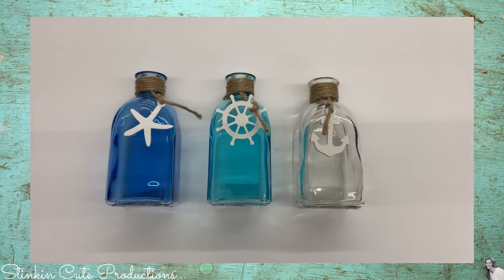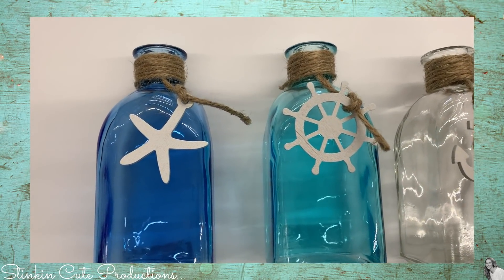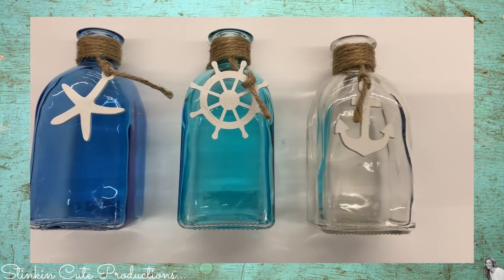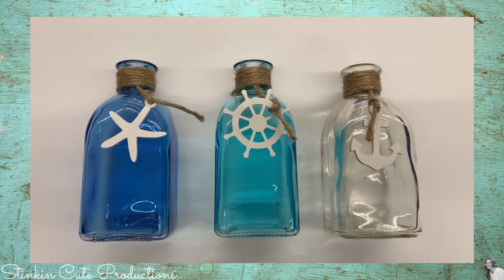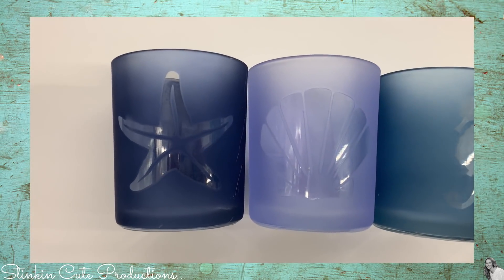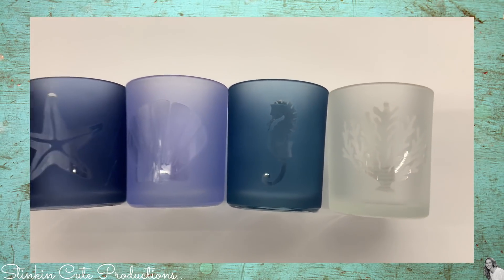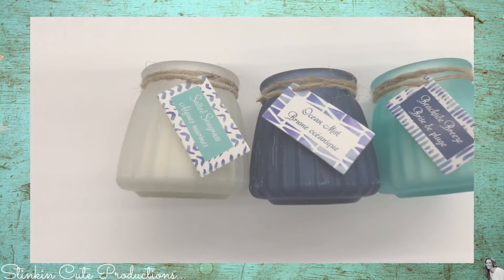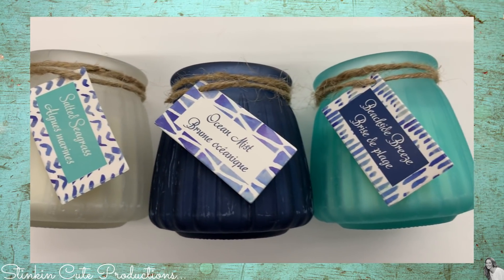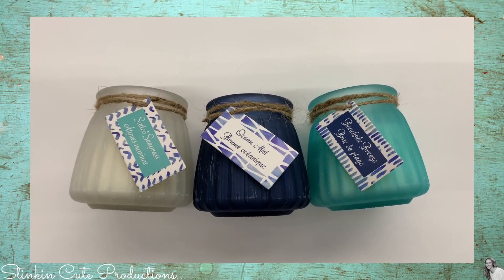I'm gonna start off with my favorite finds, which is the sea and beach decor. I found these adorable potion bottles in three different colors: blue, aqua, and clear. I picked up two of the clear and put sand in them from the Dollar Tree — an alternative would also be bath salts. And these absolutely gorgeous frosted votive holders — the colors just scream beach decor. They also have coordinating candles in salted seagrass, ocean mist, and beachside breeze. The salted seagrass and ocean mist were amazing; I picked up two of the ocean mist for the kids' bathroom.